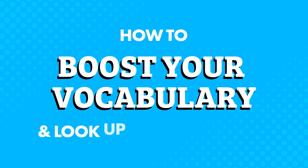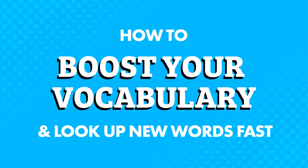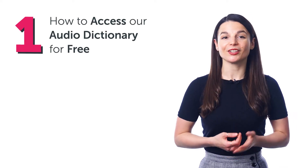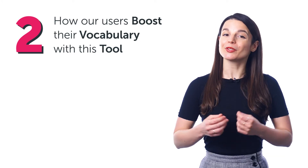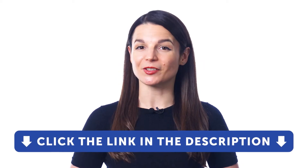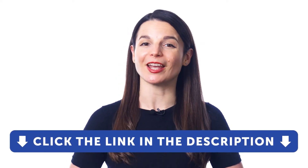How to boost your vocabulary and look up new words fast. In this quick guide, you'll discover: 1. How to access our audio dictionary for free. 2. How our users boost their vocabulary with this tool. And 3. How to save words so you can review them later. But first, if you don't yet have access to this tool, just click the link in the description and sign up for your free lifetime account right now.